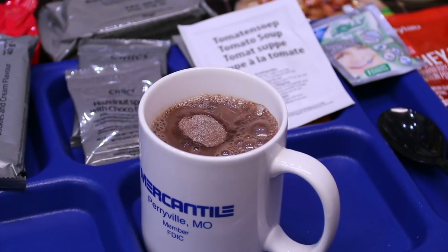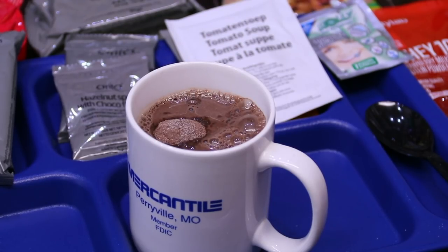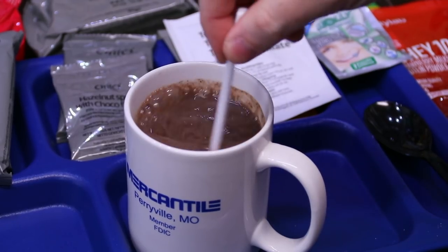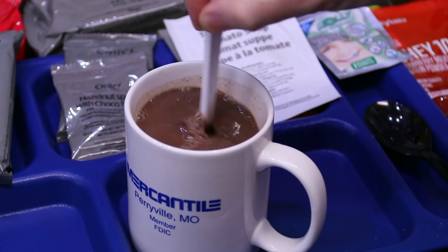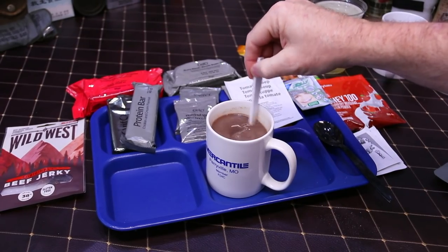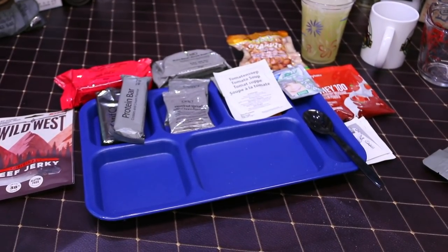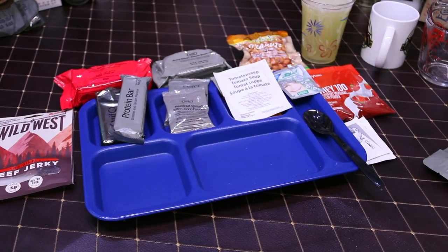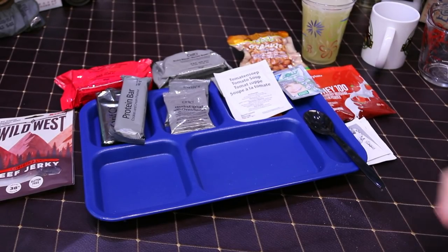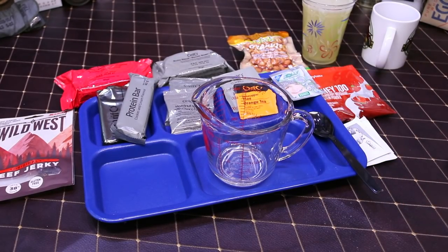That should be hot enough. Next up the tomato soup — let's see if we can do this one right. Philip approves of the hot chocolate; it's really good. 175 milliliters of water for the tomato soup — luckily we've got a measuring cup so we can get it exactly right. I turned the kettle off a little bit early so hopefully the temperature is okay.